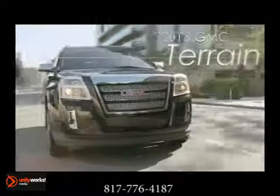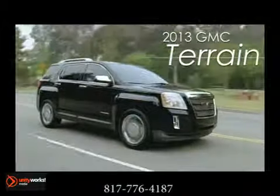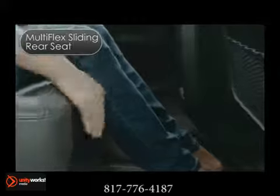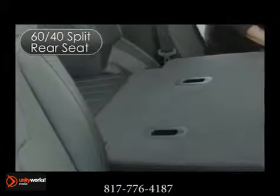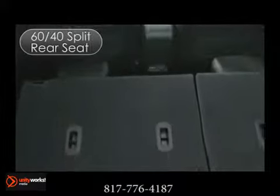Modern lifestyles demand modern utility. GMC Terrain has big-thinking design, comfort, and capability. The standard multi-flex sliding rear seat offers nearly 8 inches of travel and delivers class-leading rear legroom. The 60-40 split rear seatback can be partially folded to accommodate a mix of cargo and passengers, or folded down completely to create almost 64 cubic feet of total cargo space.